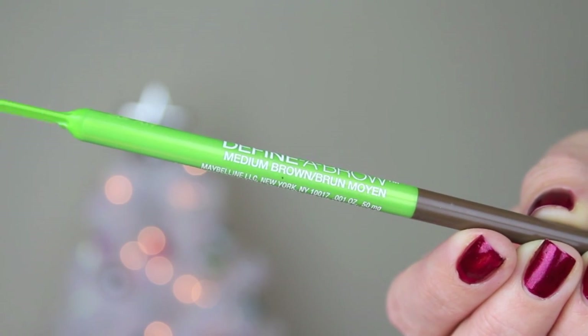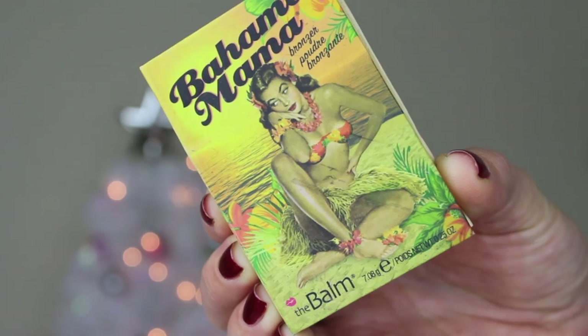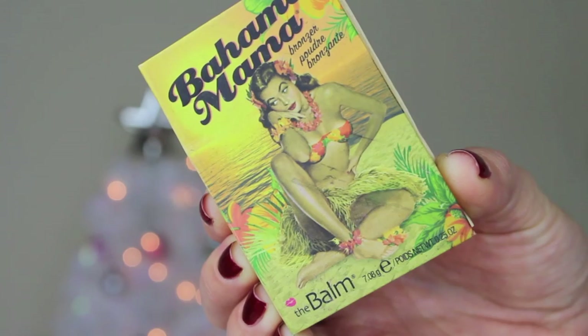To fill in my brows, I use my Maybelline Define-A-Brow Pencil in Medium Brown, and then I just combed it through using a comb brush. I used the Bahama Mama Bronzer from the Balm to contour, applying it to my temples, right under my cheekbone, and then along my jawline.